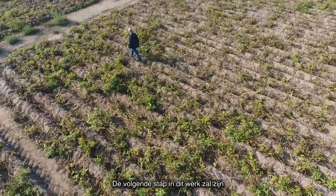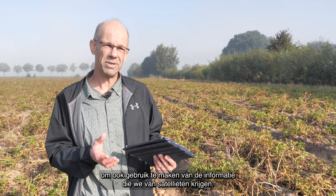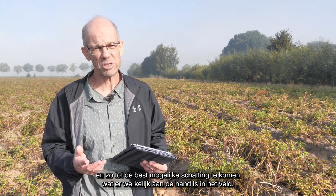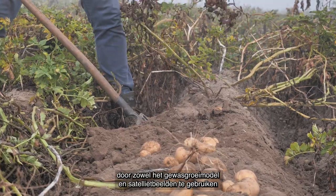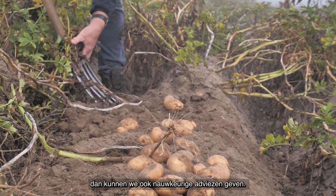A next step will be to also consider the information we get from satellite images. We have the crop growth model, which tells us how much tubers and leaves are there, and we also have satellite imagery, which tells us how much leaves are there. These may be slightly different, and using statistical methods, we will combine these two sources of information to come up with the best possible estimate of what is really happening in the field. If we can describe with a high level of accuracy what's going on using both our crop growth models and the satellites, then we can also give precise recommendations to farmers.